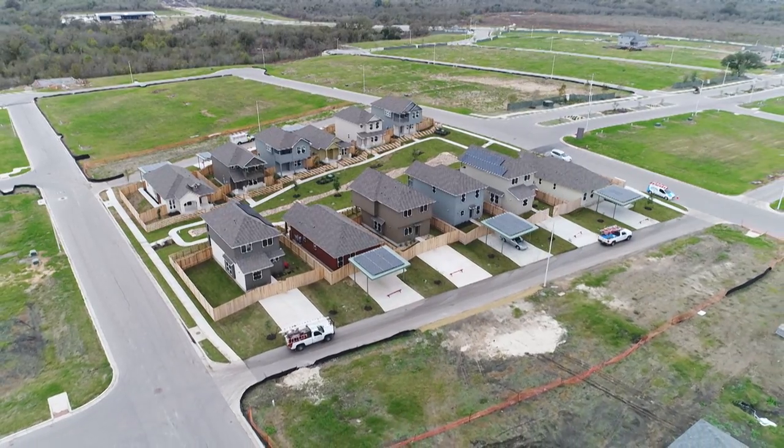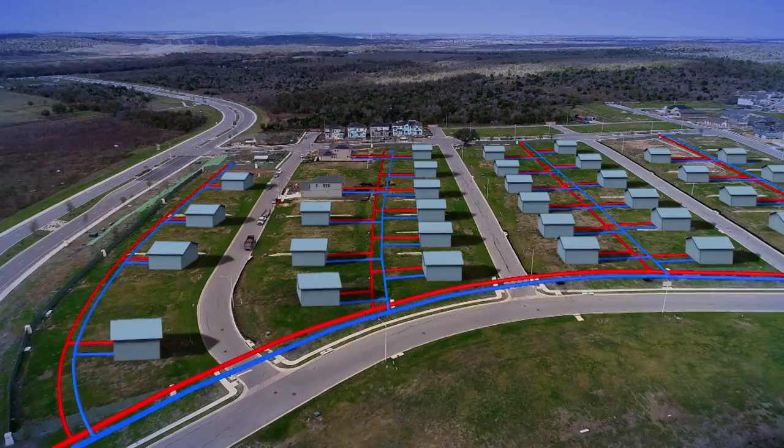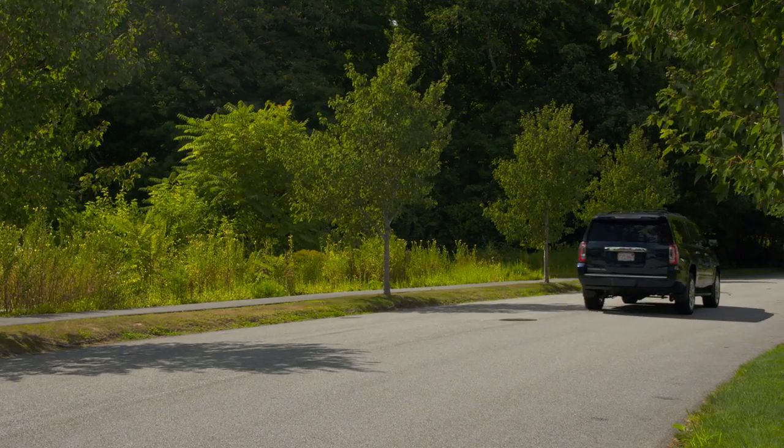Every home in that neighborhood was connected to the geothermal system, and each house only paid a small portion of the overall costs. But what if you're not moving, or you like the house you live in? Today, I'm headed to Albany, New York to see the evolution of geothermal that may allow it to get deployed to many, many more houses.